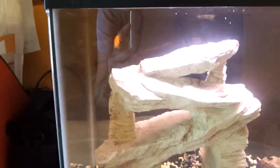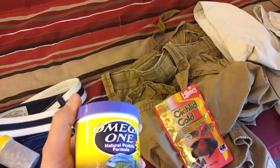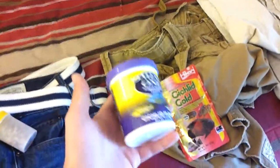Goldfish is still alive. I also bought this thing — Omega One cichlid flakes — because the blood parrots have a hard time eating, so I got them cichlid flakes and I had a coupon for three dollars.